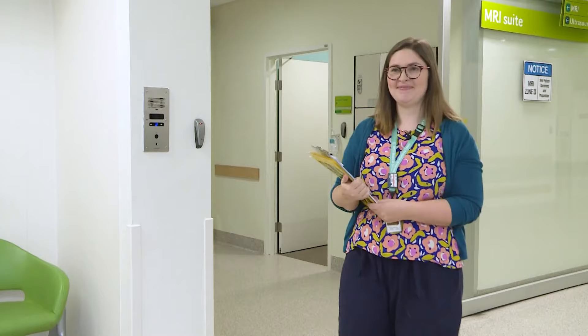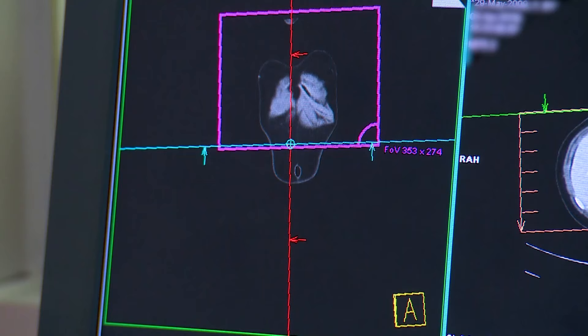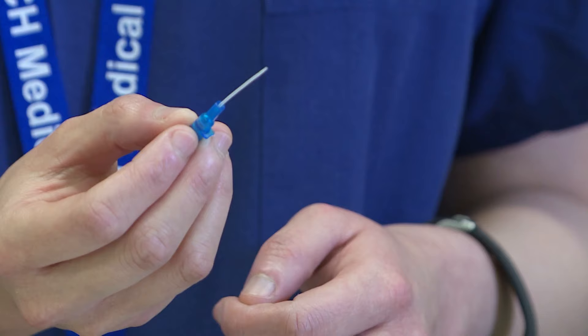She told me that some children who are having an MRI or other pictures like a CT need to have a special liquid called contrast or tracer put into their body. Contrast or tracer helps the technologist get the best pictures. IV stands for intravenous, which means into your veins. So an IV cannula is a little straw that goes into your vein.